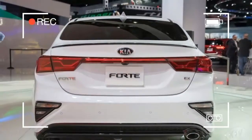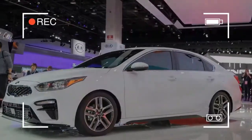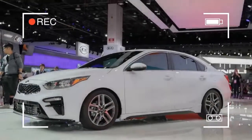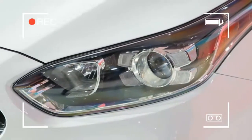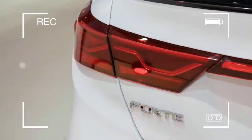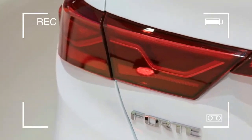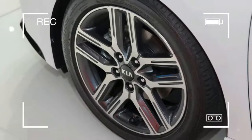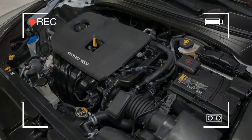Beyond the design, the overall level of comfort in the Forte is impressive. The seats are a pleasure to spend hours driving in, great for long trips and long commutes. Passenger space is also excellent for a small vehicle, with all four seats offering generous room for adults. Kia grew the Forte in nearly every interior dimension, with rear legroom being the biggest beneficiary.